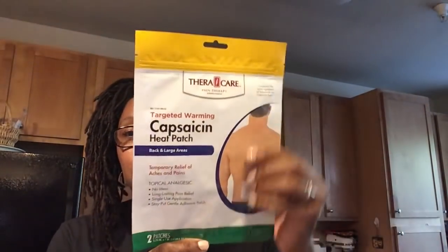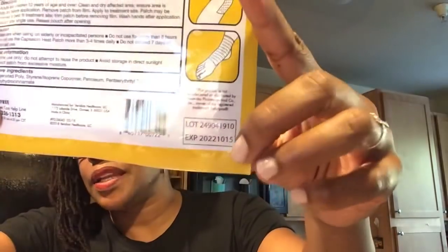Thericare Pain Therapy — this says by Viridian Healthcare. It is a targeted warming capsaicin heat patch for back and large areas. It's temporary relief of aches and pains. You get two patches in here. This has an expiration on the back of October 15th, 2022, right there in the corner.